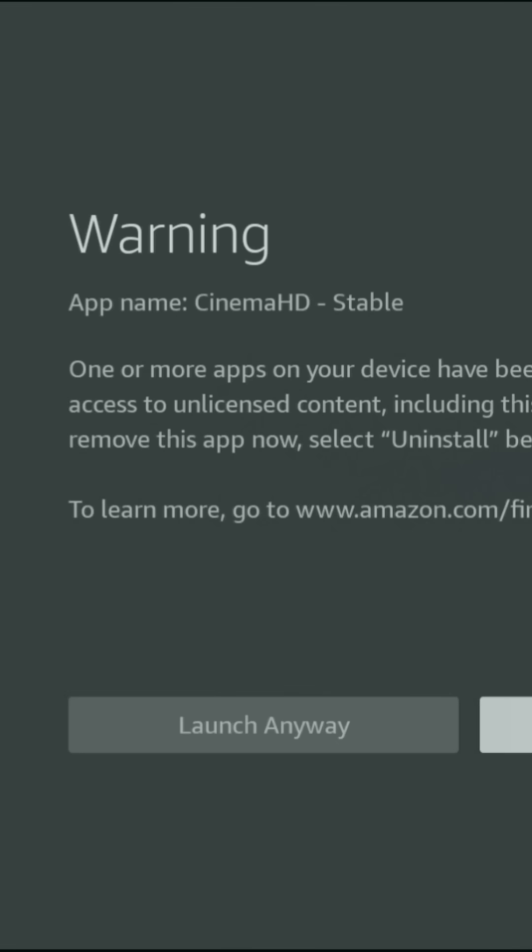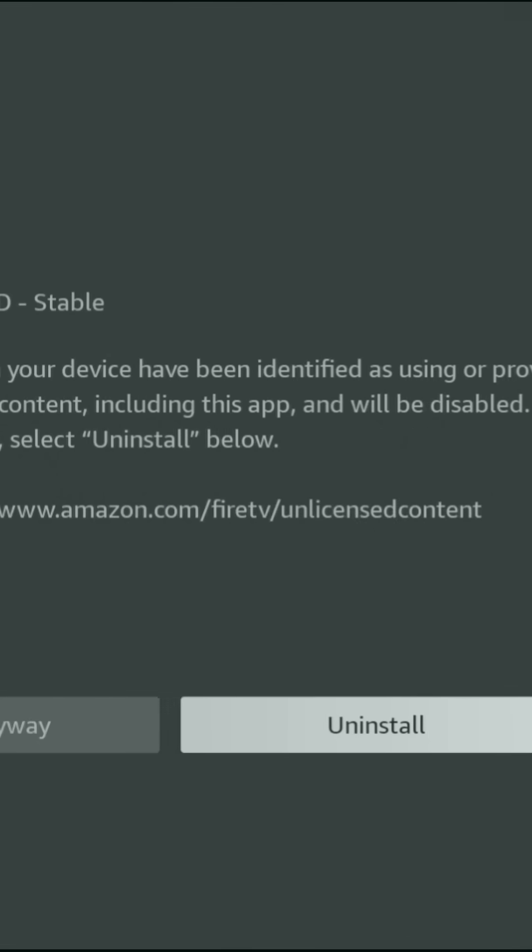Amazon has just pushed the biggest Firestick crackdown we've ever seen and now apps are being permanently blocked. Before, you used to get a warning with two buttons — launch anyway or uninstall. But now the launch button is gone.